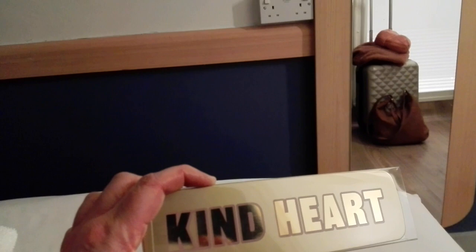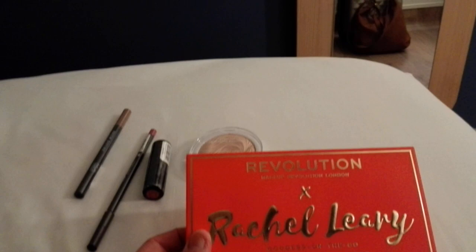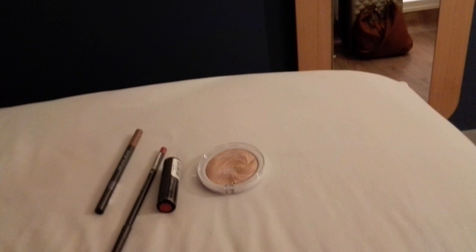Then they had an offer: if you spend £12 on Revolution you get a free palette of your choice — there were three different ones. I picked an eyeshadow palette, and there was also a bright eyeshadow palette and a highlighter or bronzer option. There was also a different offer: if you spent £12 on Revolution Pro you got a highlighter. I got the Rachel Leary face and goddess on the go face and cheek palette — I think it was just the bright packaging that attracted me to it.